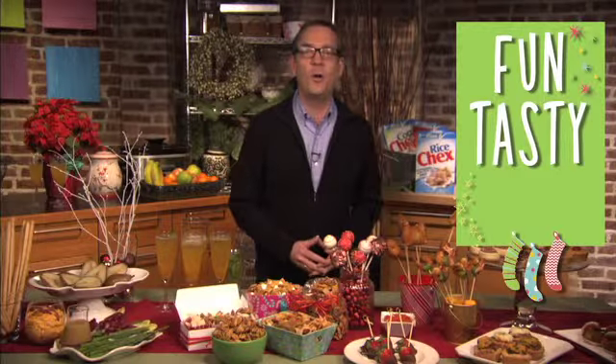Hi, I'm Ted Allen, host of Chopped on the Food Network, and I want to share the latest food trends and tips to help make your holiday parties fun, tasty, and most of all, easy.